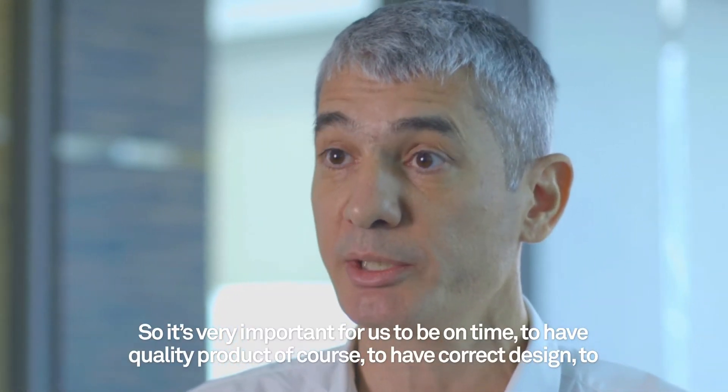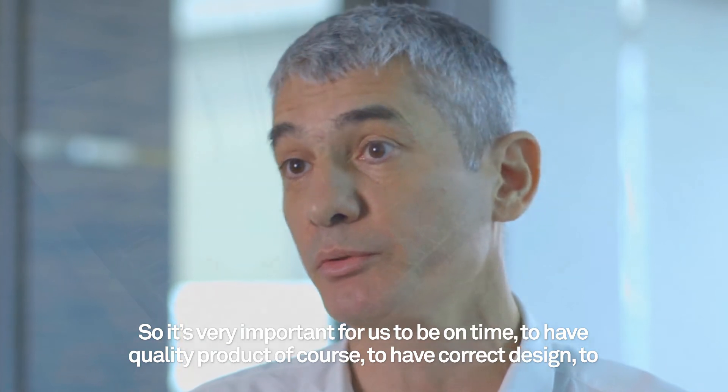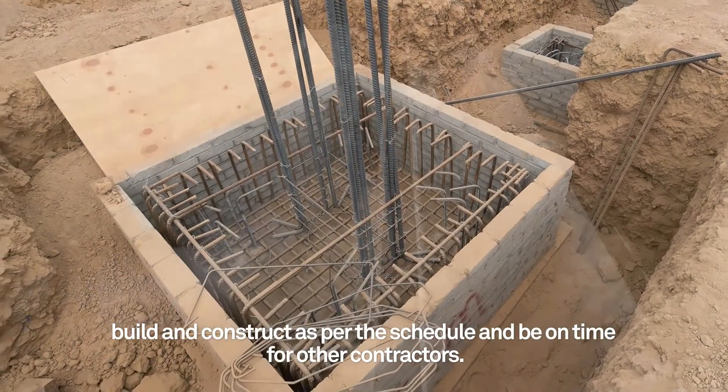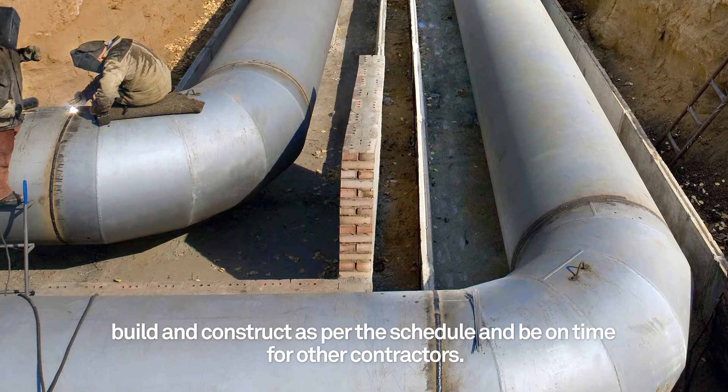So it's very important for us to be on time, to have a quality product of course, to have a correct design, and to construct as per the schedule and to be on time for all the contractors.